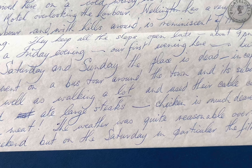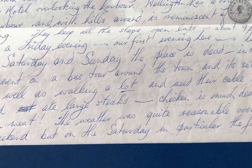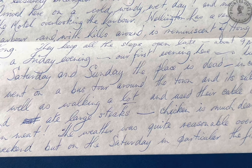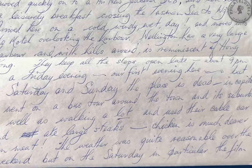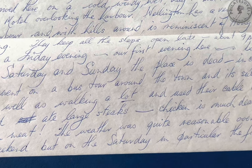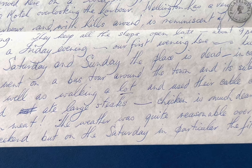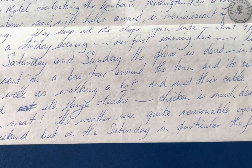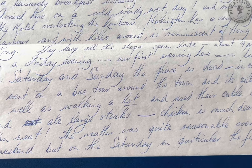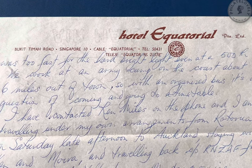Arrived here on a cold, windy, wet day. I moved into the motel overlooking the harbour. Wellington has a very large harbour and with hills around is reminiscent of Hong Kong. They keep all the shops open late — about 9pm on a Friday evening, our first evening here — but on Saturday and Sunday the place is dead. We went on a bus tour around the town and its suburbs, as well as walking a lot, and used their cable car and ate large steaks. Chicken is much dearer than meat. The weather was quite reasonable over the weekend, but on the Saturday in particular the film was too fast for the hard bright light, even at a 500th.